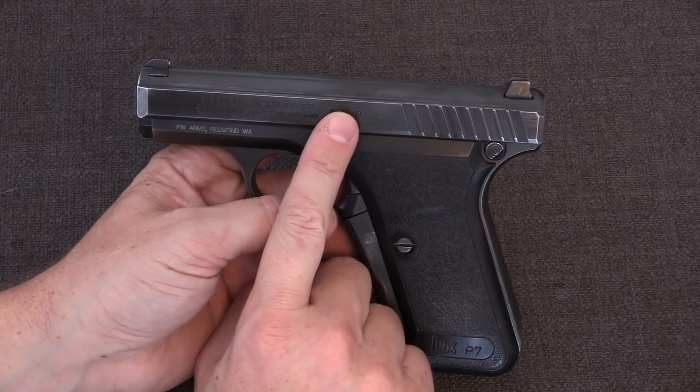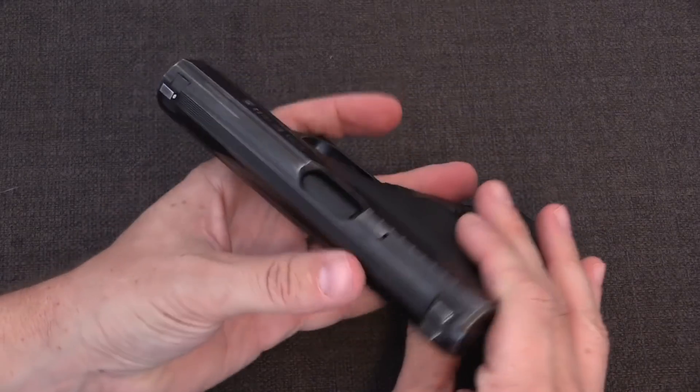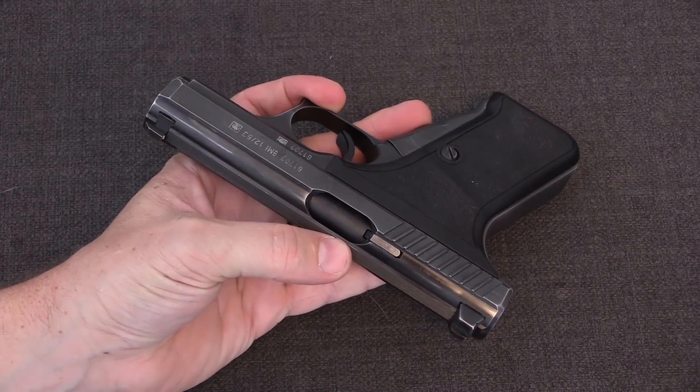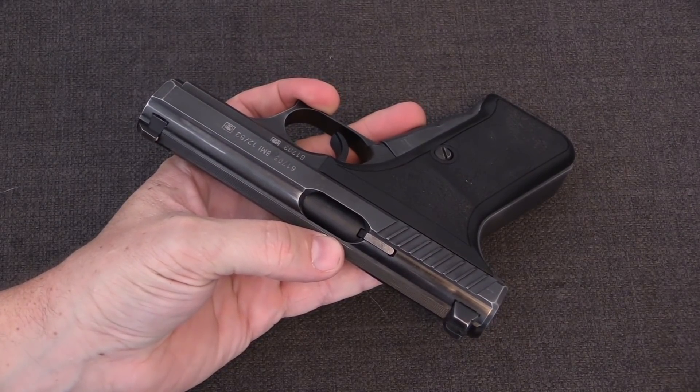The benefits of a delayed gas blowback system generally involve a relatively lightweight slide, and thus relatively light felt recoil, as well as a fixed barrel, generally giving better accuracy than guns of equal build quality that have moving barrels.